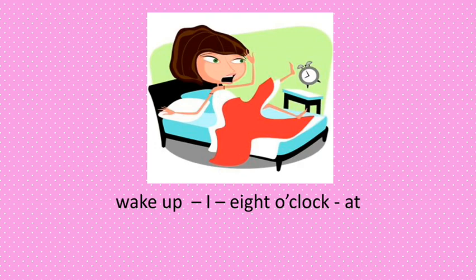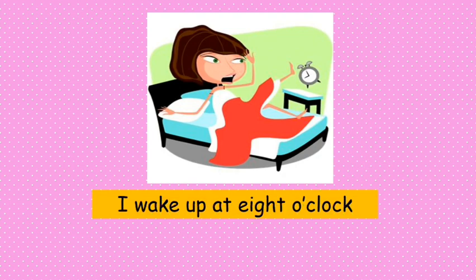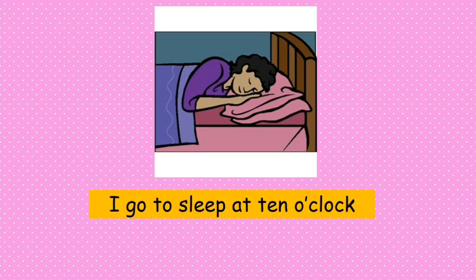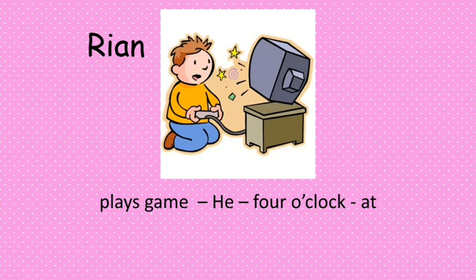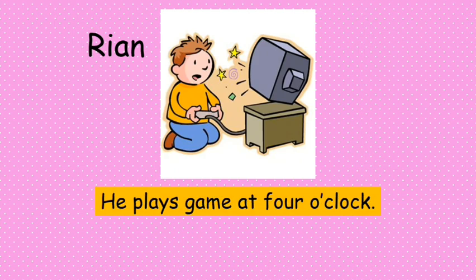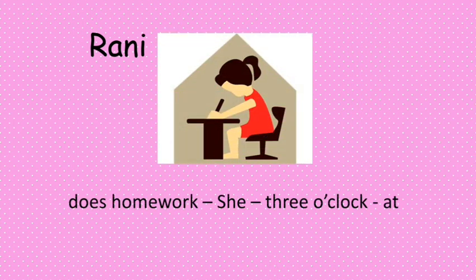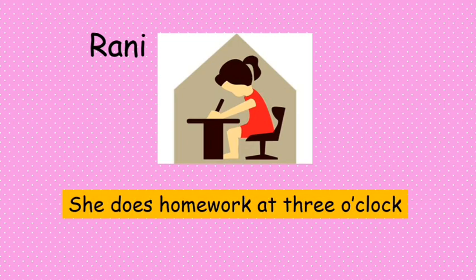Please arrange the words into good sentences. Great — 'I wake up at eight o'clock.' Can you arrange the next words? Yes — 'I go to sleep at ten o'clock.' Now look at Ryan — 'He plays games at four o'clock.' What about Ranny? — 'She does homework at three o'clock.'